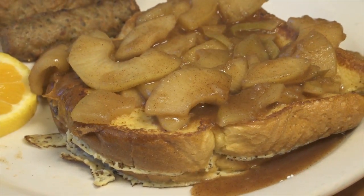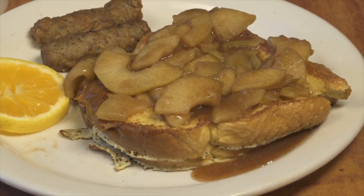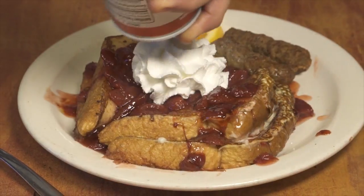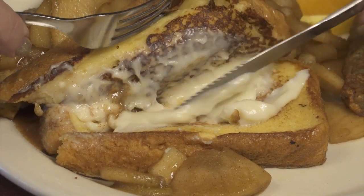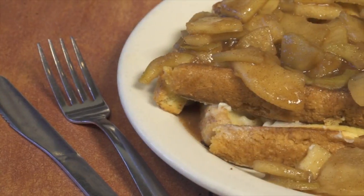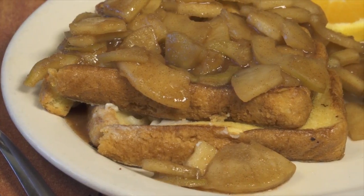Next came the stuffed French toast — a new item on the menu at $6.99. You can get it with bourbon apple or strawberries, and we went for the bourbon apple. This is two thick slices of Texas toast bread put in an egg bath and then grilled, stuffed with a sweet cream cheese filling. Then they had Granny Smith apples sliced real thin, cooked with bourbon and cinnamon.